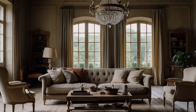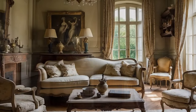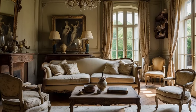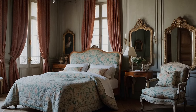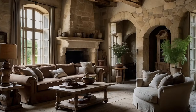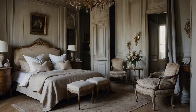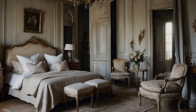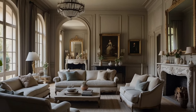French country home decor exudes timeless elegance and rustic charm, captivating admirers with its unique blend of sophistication and simplicity. Rooted in the picturesque landscapes and rich cultural heritage of rural France, this design aesthetic is characterized by several key features that define its unmistakable allure. In this episode, we delve into the seven essential characteristics that embody the essence of French country home decor.